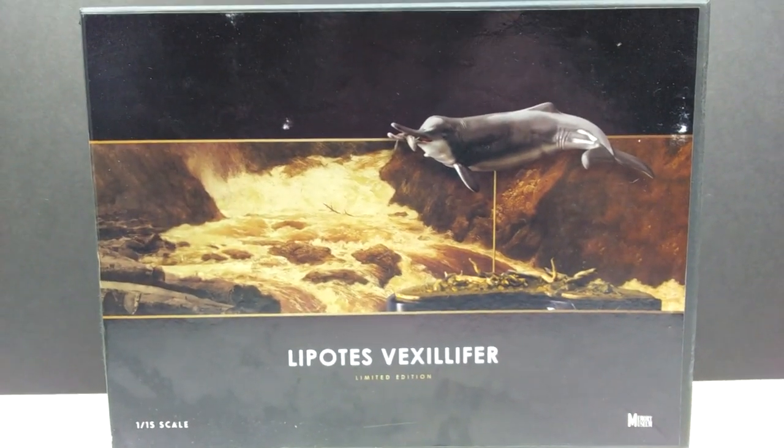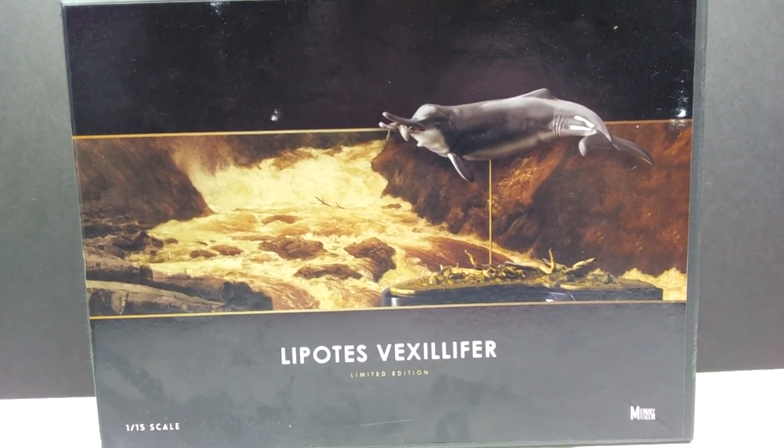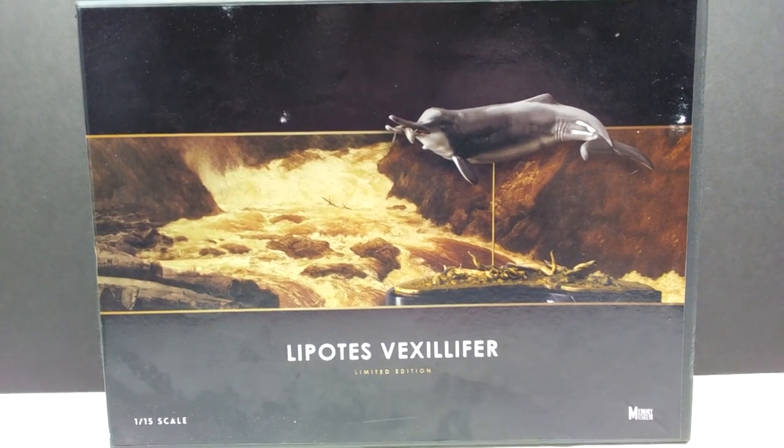I'm always keeping my fingers crossed that maybe they'll discover some still alive and we can rejuvenate the species, but I won't hold my breath. As far as the box goes, you have a really nice image of the Baiji on the front, and a nice image of the river behind it. Let's go ahead and break this out of its box.